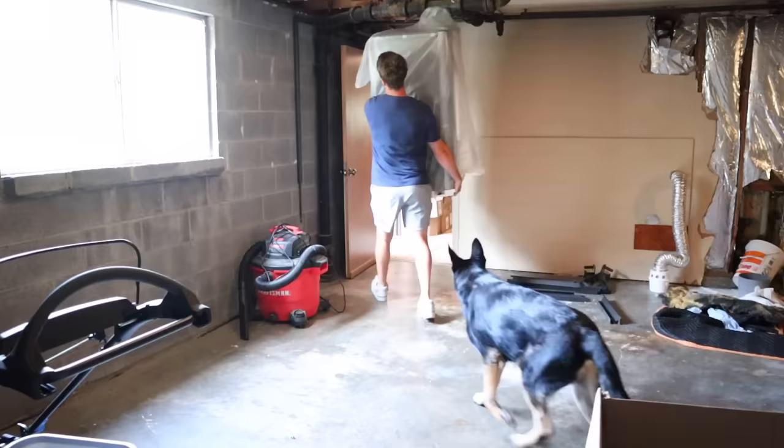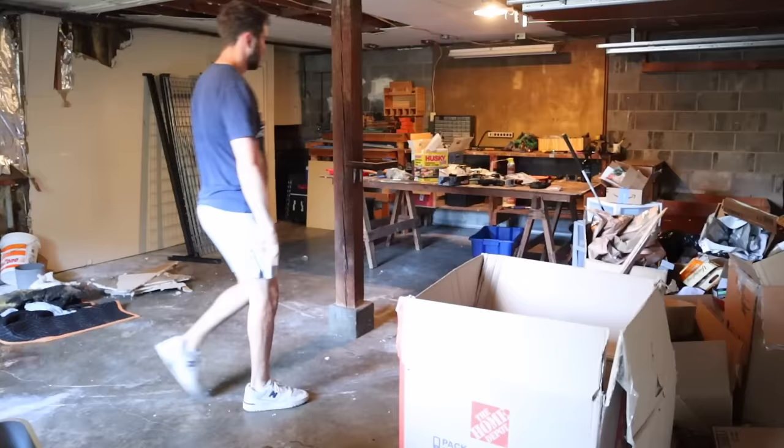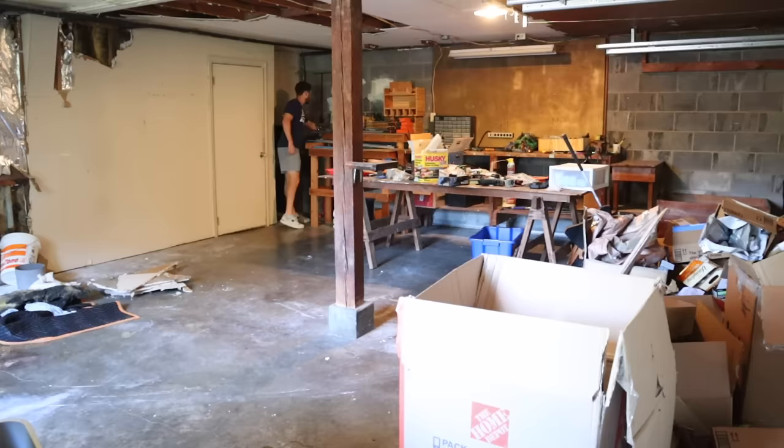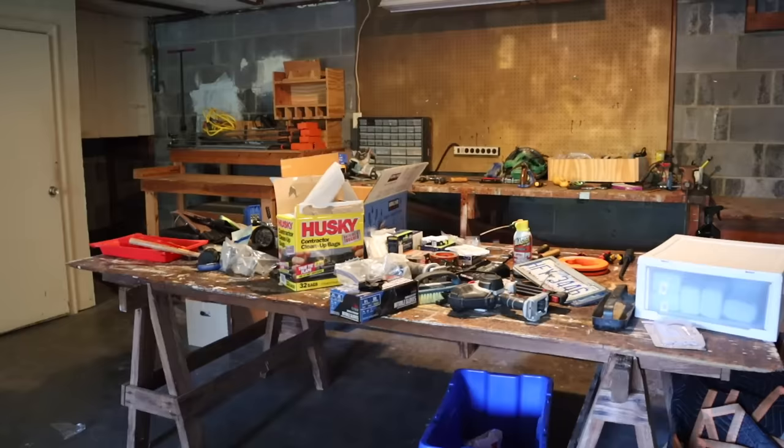Also in the garage, we have a pole right in the middle of it that really dips into the functionality of the space. It's harder to park your car in here, and it cuts down on how much space we have. We like to use our garage as a gym, a tool zone, a woodworking station for my husband, and ideally fit at least one car in here too. So this pole in the middle of the garage is really just kind of a bummer.